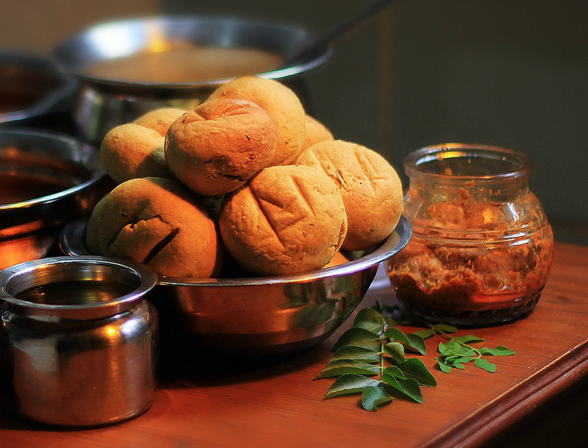Rajasthani thali is incomplete without bhati. Bhati is also served with besan gat, bundi raita, garlic chutney, papad, kadhi, and mango pickle.